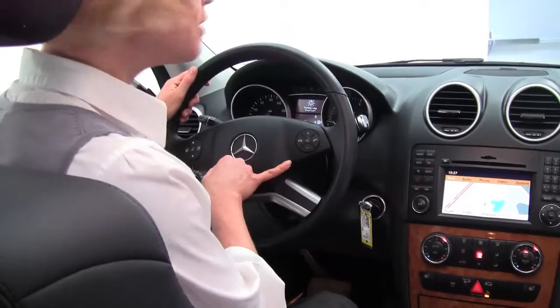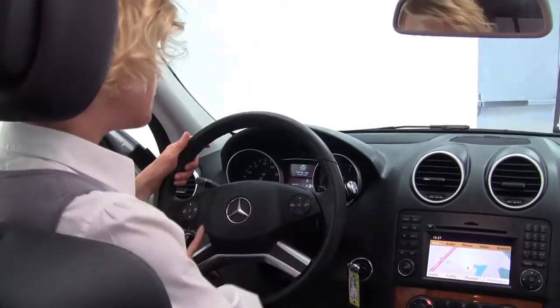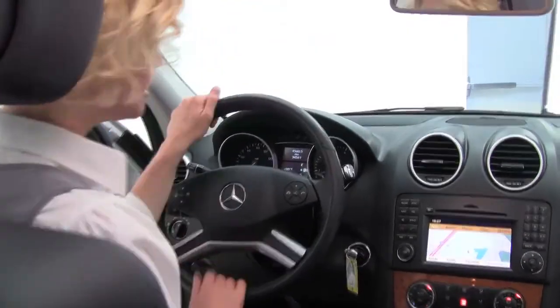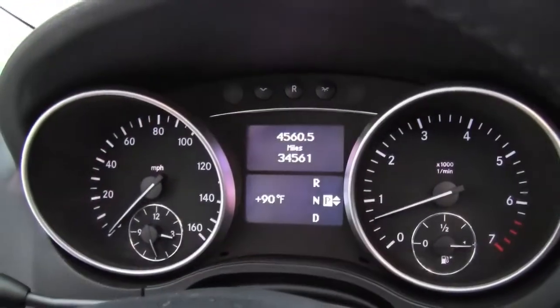It actually smells really good in here. We've got hands-free phone system capabilities and steering wheel mounted controls. You can see the vehicle has 34,561 miles on it — this is fairly new to us. I do have the Carfax available upon request.